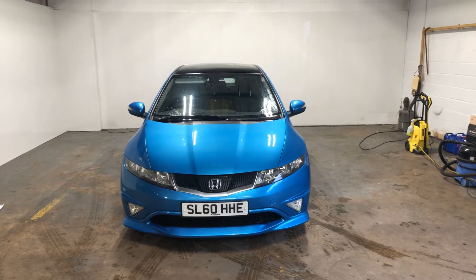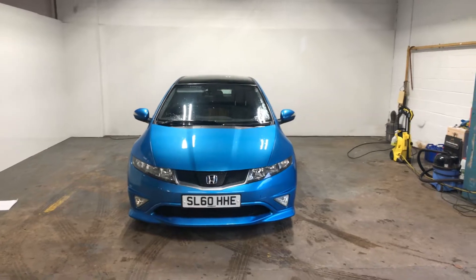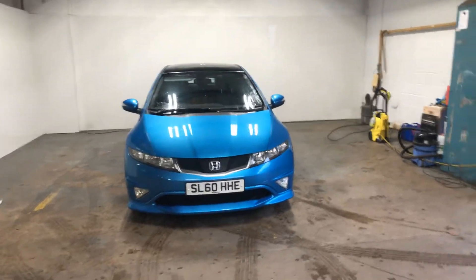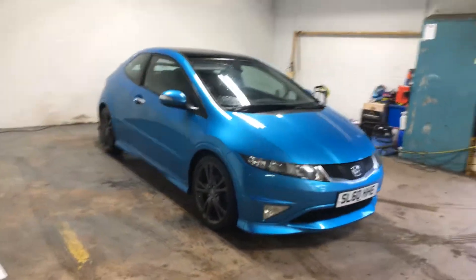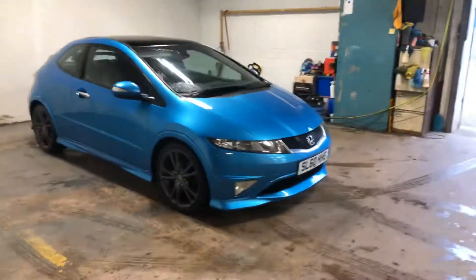Hi folks, Stephen Lindsay here from East School Bride Used Cars, and I'm just going to do a walk round of this Honda Civic Type S. Gorgeous little car, ultra rare colourway, the Searou Blue. It's got the graphite grey alloys and the glass panoramic sunroof.